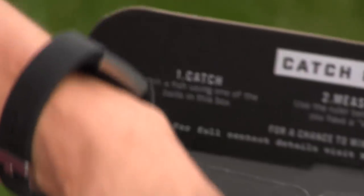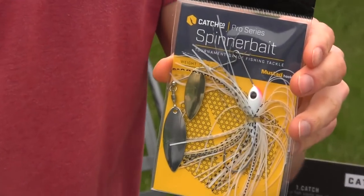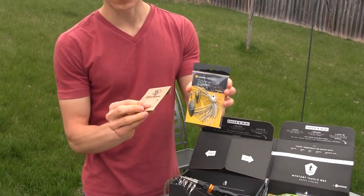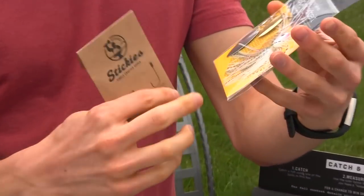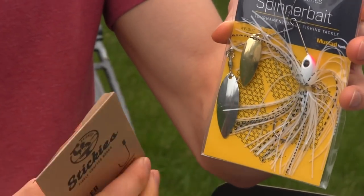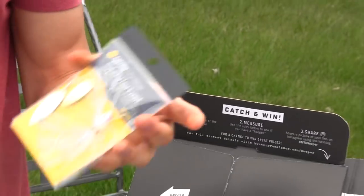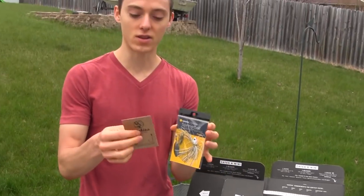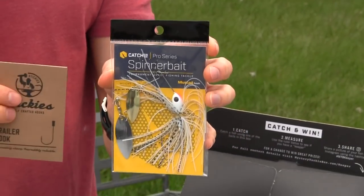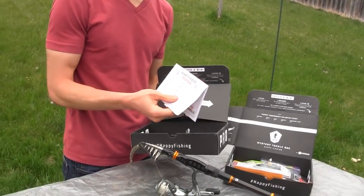We got a spinnerbait - can't go wrong with these, especially on those warm sunny days where there's a lot of reflection on the water. We got a trailer hook, and what you do with these is hook it onto the back of the spinnerbait hook so you have a second hook coming out. That way you have a better chance of hooking up with bass if they bite down. That's a nice thing about the Mystery Tackle Boxes - you get stuff like trailer hooks you've never thought about before, attach them to your spinnerbaits, and get that extra hookup ratio. It just forces you to try new things.